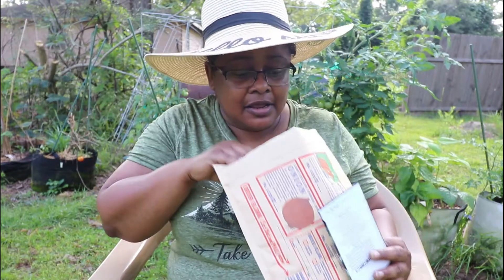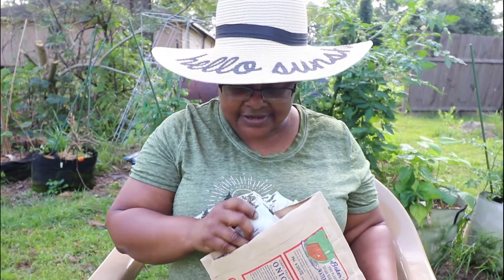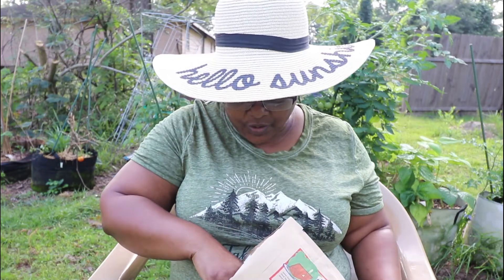I hate to say that, but their stuff is kind of up in prices. So I order from them when I can, and then a lot of times I order from Seeds Now, and I've ordered a lot of seeds from Etsy as well. I love Etsy.